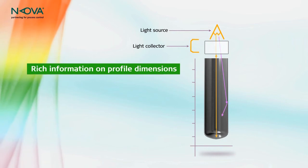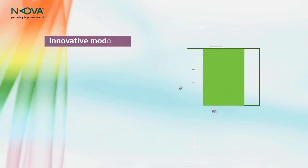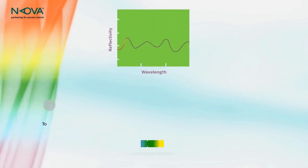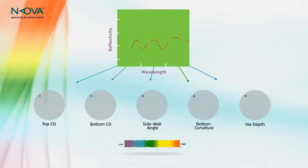With dark-field, only light that bounced off the VIA walls — containing rich information on profile dimensions — is collected. A first-of-its-kind modeling engine is then used to calculate the dark-field spectrum of the TSV. By fitting the spectrum, NOVA V2600 delivers a full, high-precision reconstruction of VIA shape and dimensions.